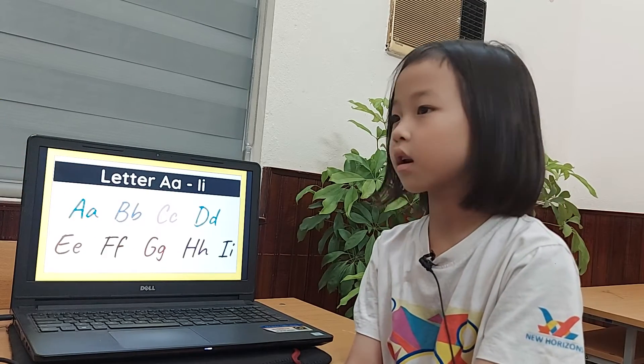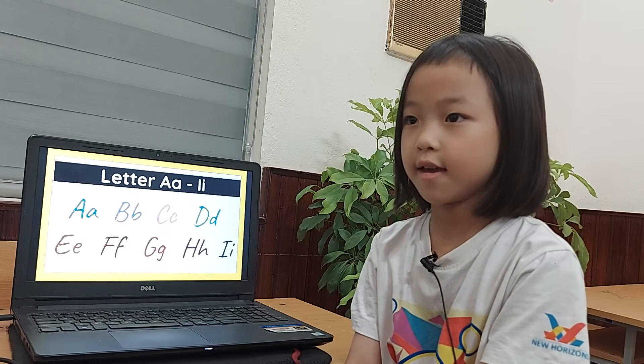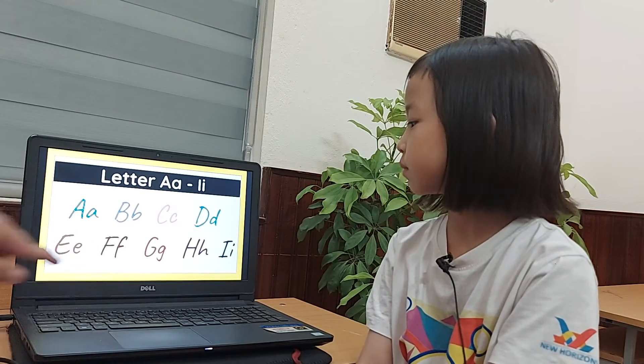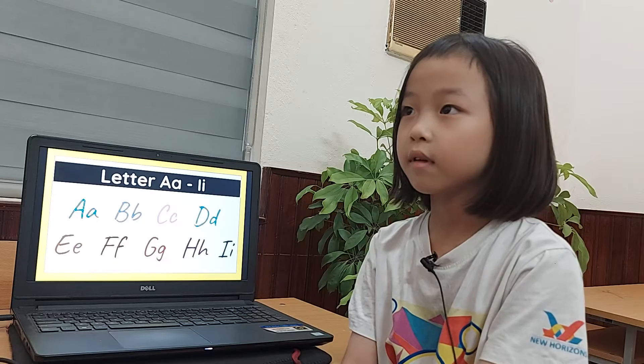Very good. D. Dead. Dog. Letter E. Elephant. Apple. Elbow. Letter F. Farm. Feet. Fall.